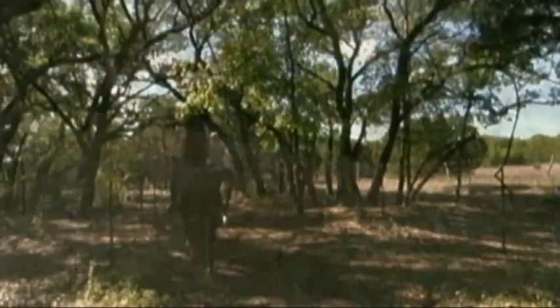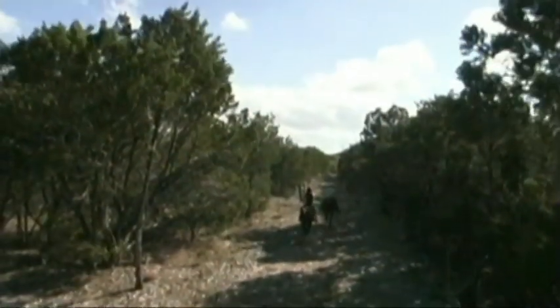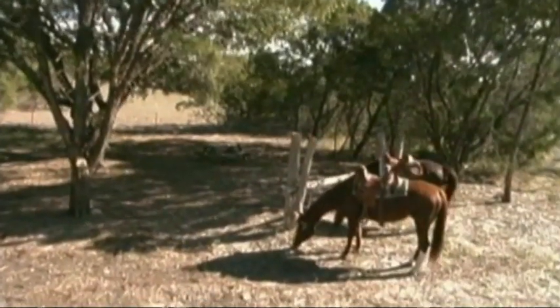This property adjoins a private community equestrian trail, providing the opportunity for the horse and rider to enjoy a relaxing, scenic experience. The property is nine acres and provides many recreational opportunities for the entire family.